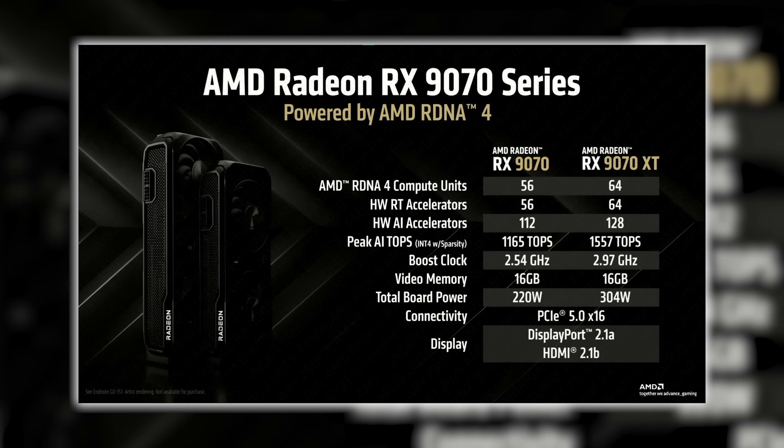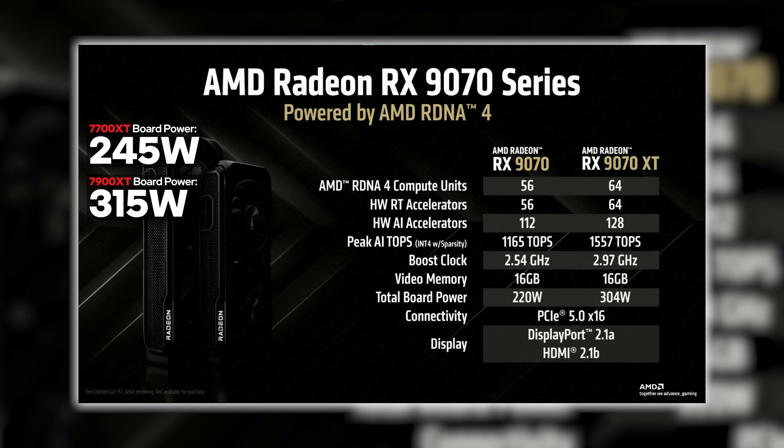So what is the reference spec? We're putting the specs on screen for the RX 9070 family. Right up front, there's an 8 RDNA 4 compute unit difference between the RX 9070 and the 9070 XT, which impacts hardware AI accelerators and peak AI TOPS between the two. There's also a difference in power draw and frequency. Interestingly, the 9070 has a lower power draw than the 7700 XT in total board power, while the 9070 XT falls slightly below the 7900 XT.